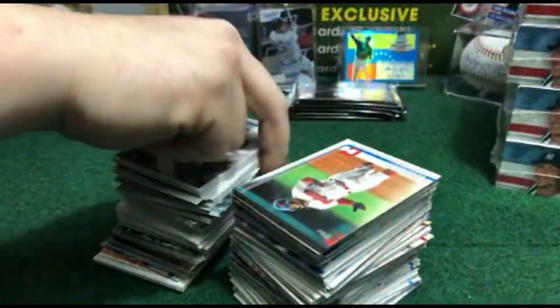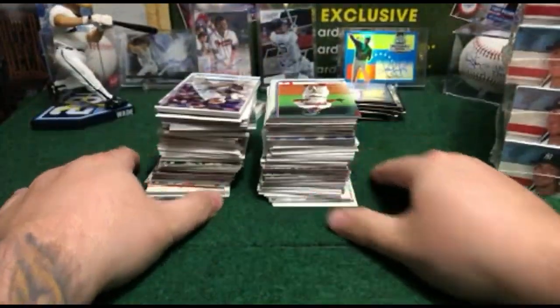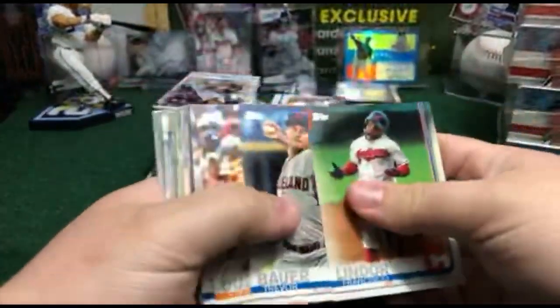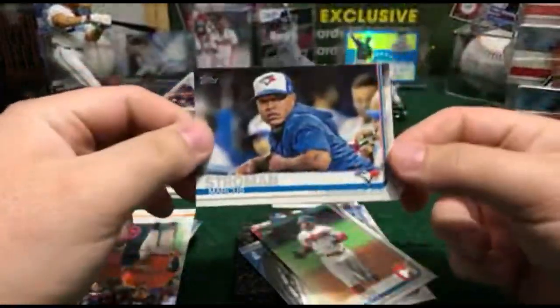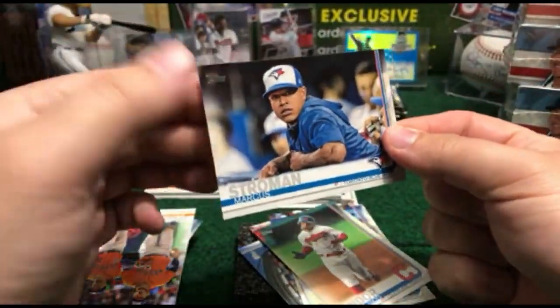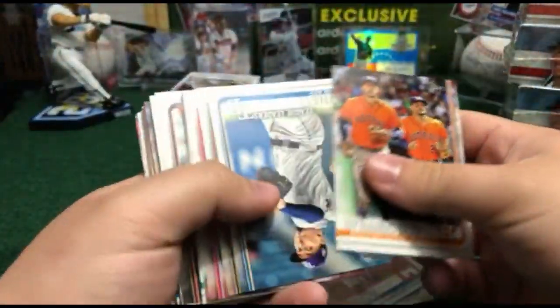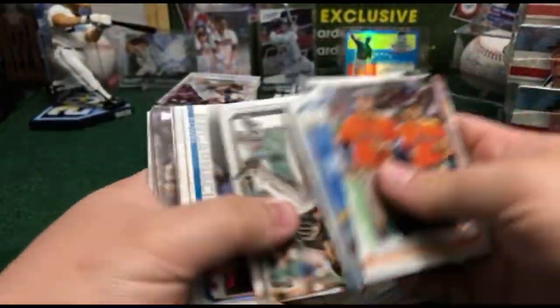All right, box number two already on the break table. Here we go — let's see what we got. Good luck everybody, box number two — and it's starting good. We got a nice chirping: Marcus Stroman, Toronto Blue Jays, ending in 67. It is a chirping for the Jays — congrats, beautiful card for you buddy. Nice chirping in the beginning of this box.